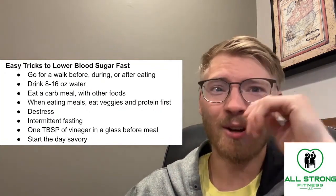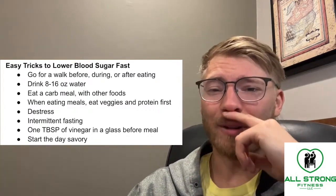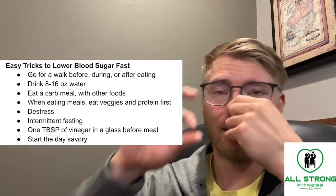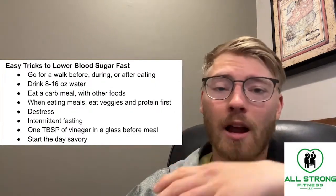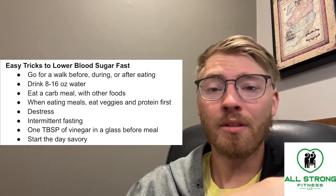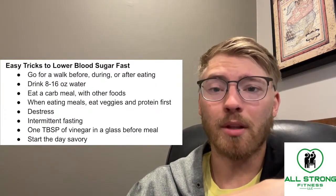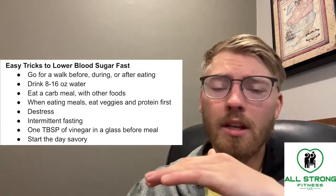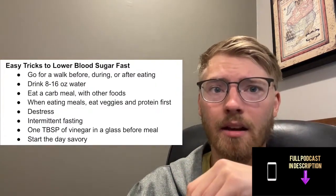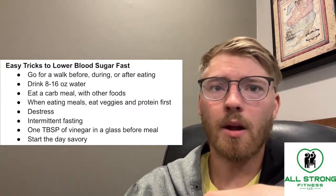One tablespoon of vinegar in a small glass before every meal — this is something that wouldn't really taste the best, but vinegar or apple cider vinegar both have pretty decent data on keeping your blood sugar consistent when you're about to eat a meal and not spiking it too much. So a little bit of vinegar goes a long way.